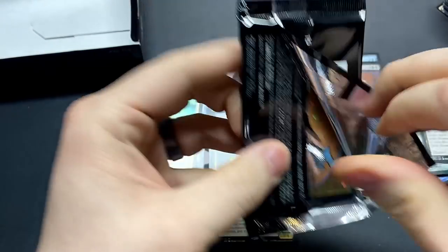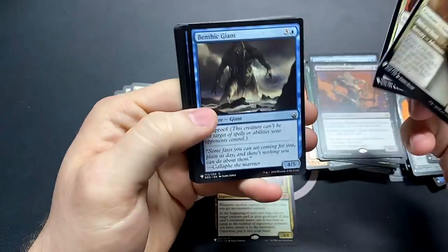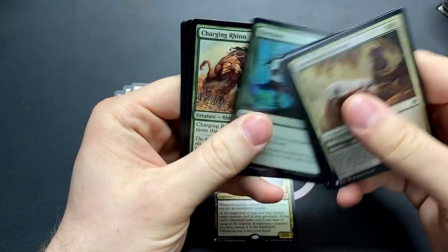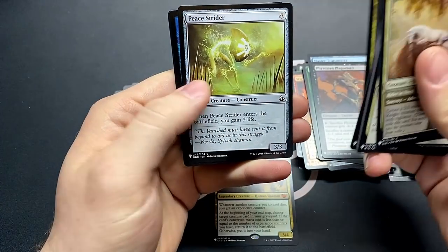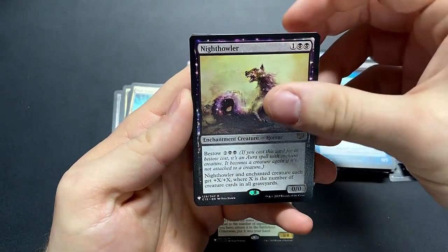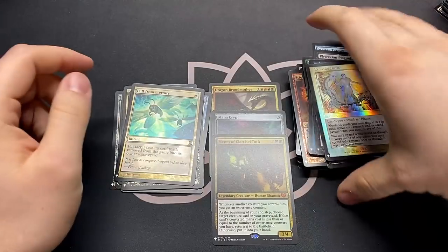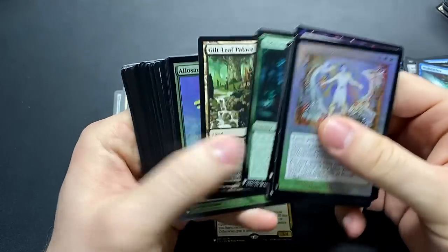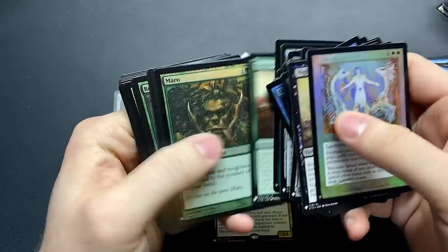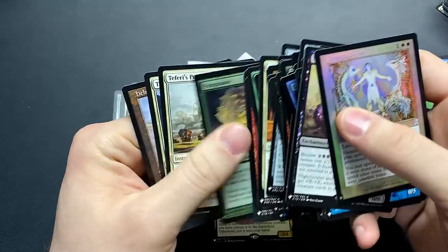Last pack — our last shot for any more mythics, hopefully we can get at least one more. Mulldrifter is actually really good. Peace Strider, Floodgate. Night Howler. And the Celestial Dawn — well, it's a three mythic box. But then again we did get Teferi's Protection, which is one of the other super super big cards in the set. So we can't be too sad. That's just it for ninety dollars — I feel like I'm never allowed to be sad, these hits are just way too good.